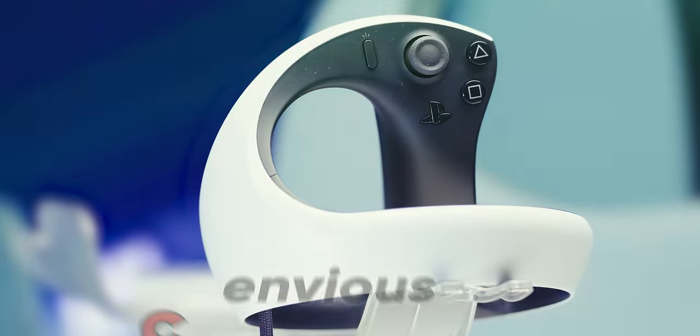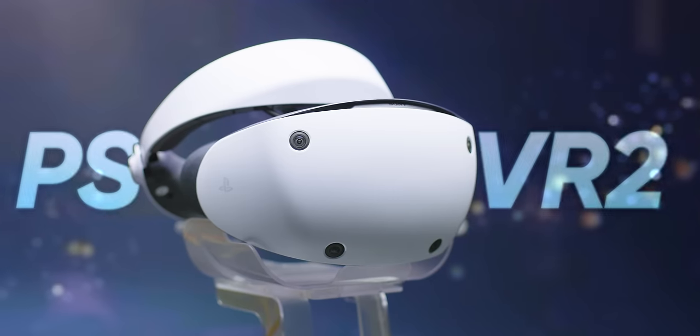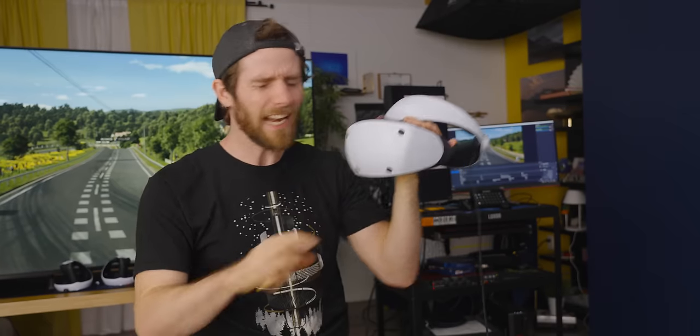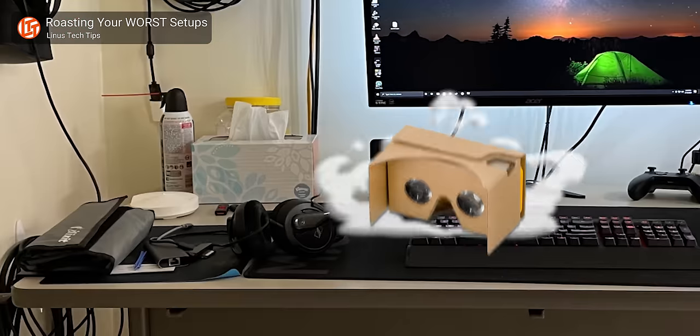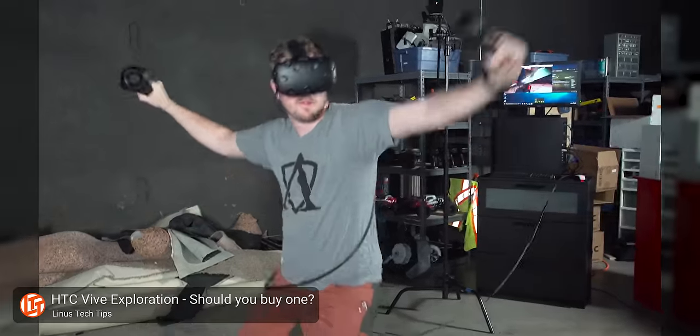I don't often find myself truly envious of console gamers, but today I am, because the PlayStation VR 2 headset is just plain better. And I don't mean better than the Google Cardboard that you have next to your tissue box. I mean that in some ways, it is better than anything that you can buy for PC gaming at all.